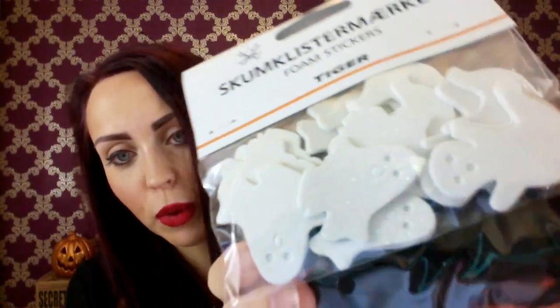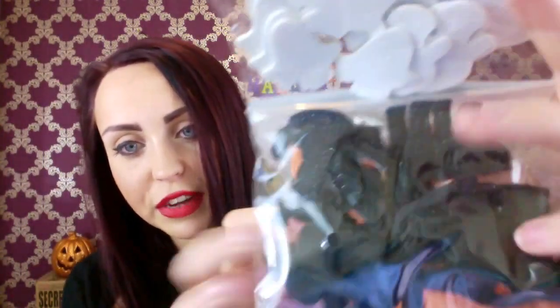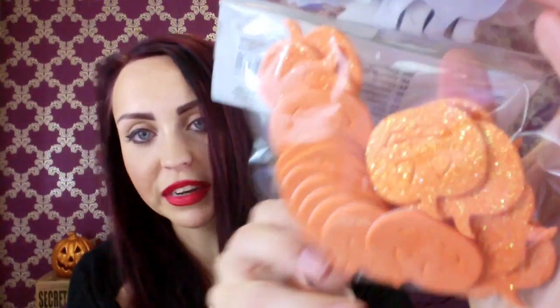I got some foam stickers from Tiger as well — I think these were £1. So we have some glittery white ghosts, some glittery black cats, and some glittery pumpkins where you can poke out their eyes for fun. Hopefully you can put them on things and then peel them back off, because I think they're that type. In which case, I will be putting these all over the place.